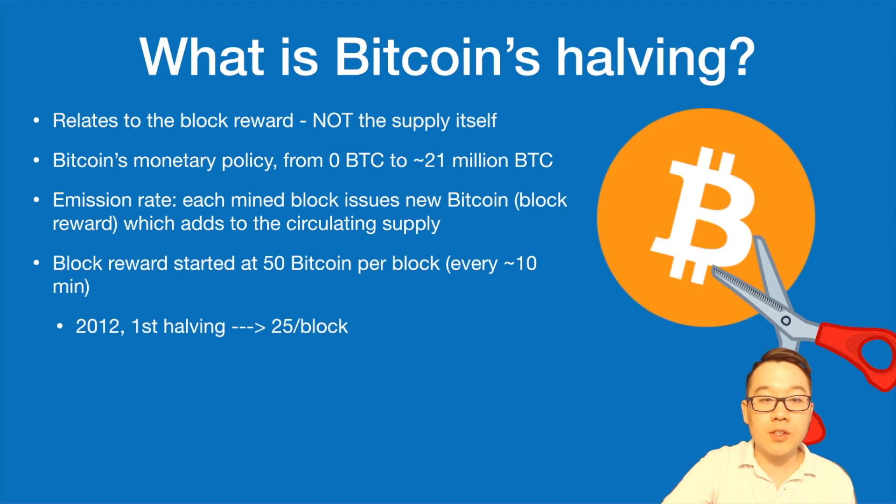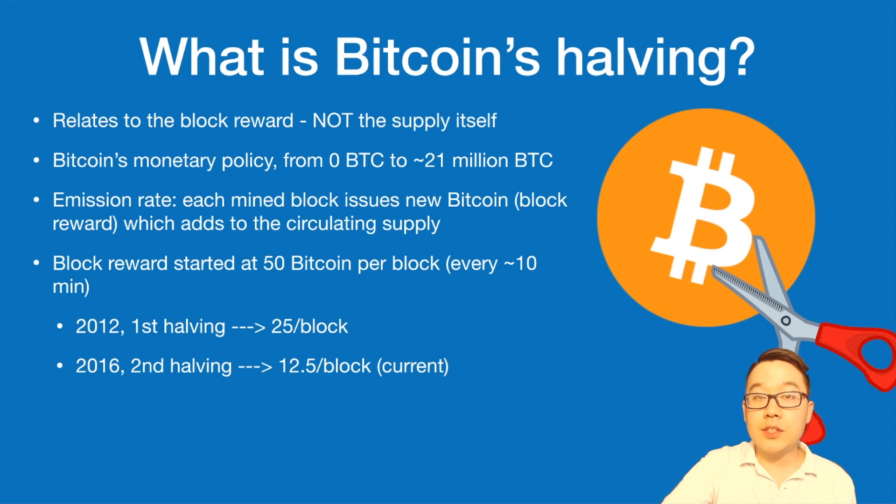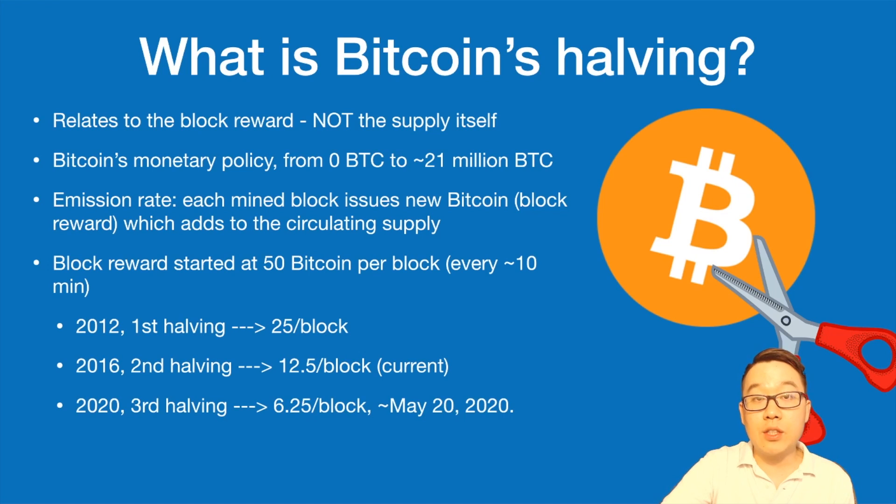In 2012 there was the first halving and that went to 25 Bitcoins per block. 2016 was the second halving and that went to 12.5 Bitcoins per block — that's the current rate. And then in 2020 it's going to be the third halving at 6.25 Bitcoins per block, roughly around May 20th, 2020.